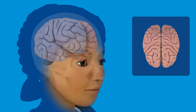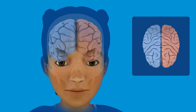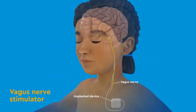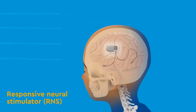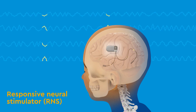An entire hemisphere of the brain can be disconnected if it is severely injured and causing seizures. For patients with seizures coming from broad areas of both sides of the brain, placement of a pacemaker-like vagus nerve stimulator or disconnection of the corpus callosum can reduce seizures. Placement of an intracranial stimulator such as the responsive neural stimulator or RNS offers seizure relief for patients with seizures coming from critical brain areas.